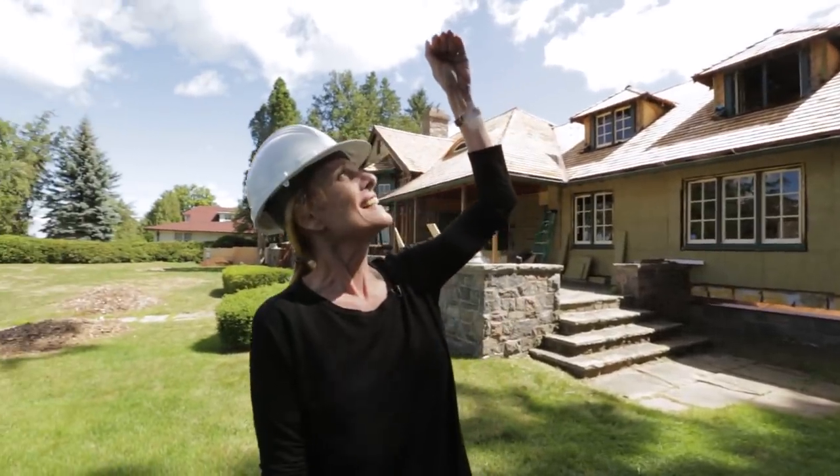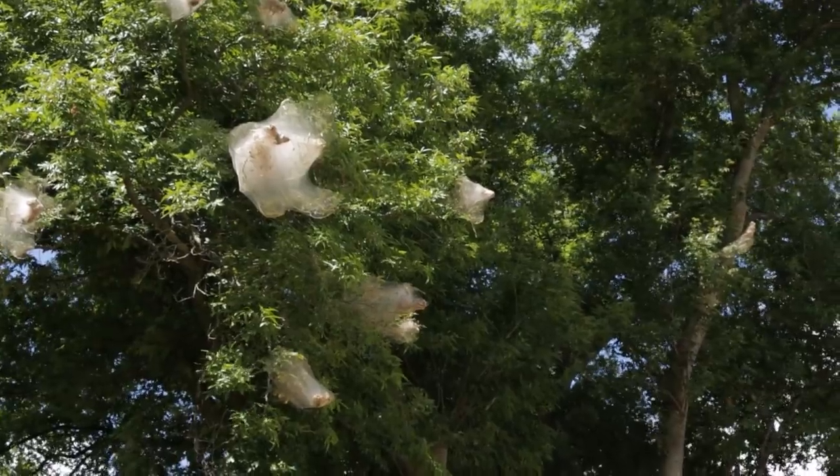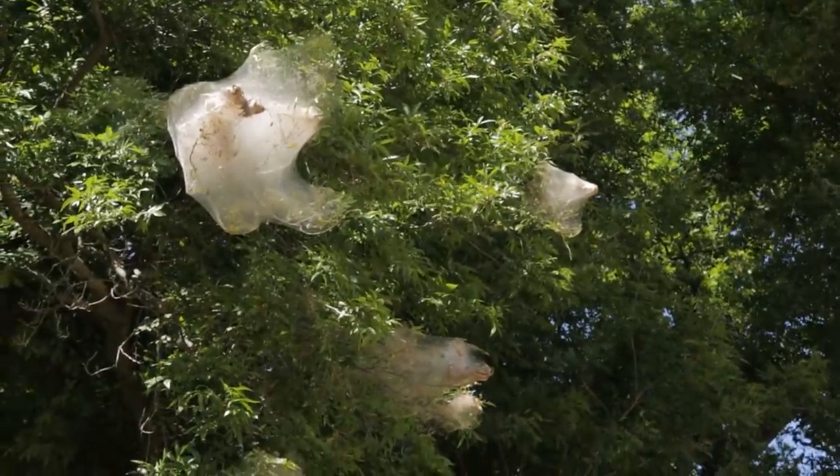What is that in my tree? Ten caterpillars. Well, so what does that mean?